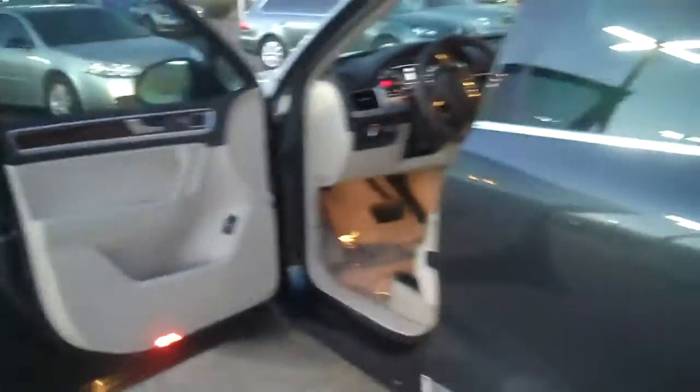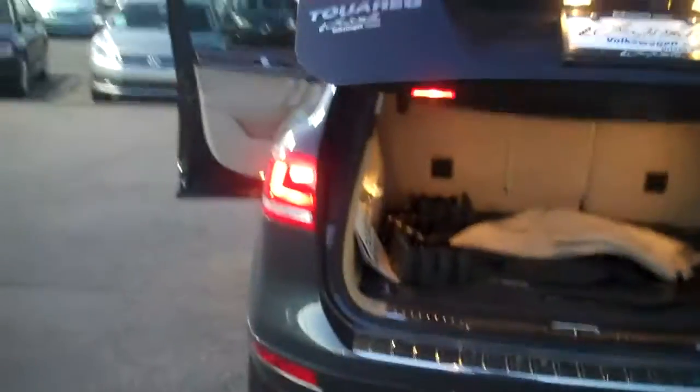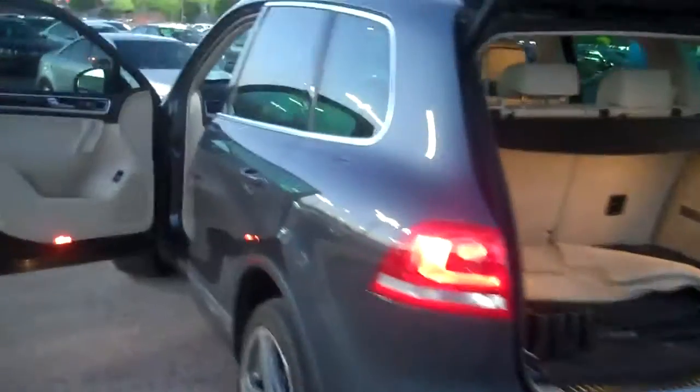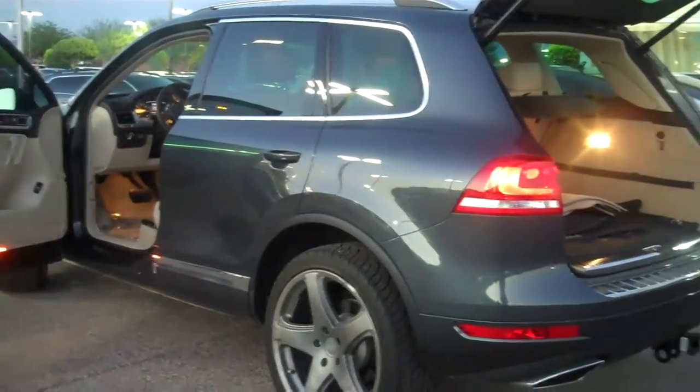And this is the 2012 Volkswagen Touareg — it's the TDI, so it's the diesel. So Brady, there's your 2012 Volkswagen Touareg, and this is the Executive TDI.